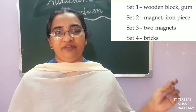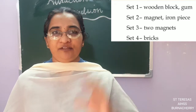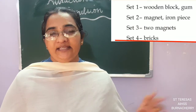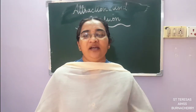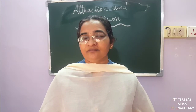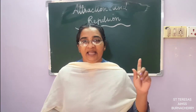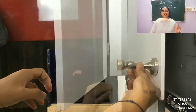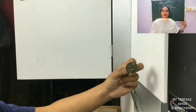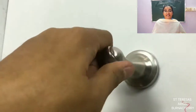Four sets of things are given here. Set one: wooden block and gum. Set two: magnet and an iron piece. Set three: two magnets. Set four: bricks. From these, which are the things Nino and his brother used? Yes — they used a magnet and an iron piece. The magnet gets attracted to the iron piece, so if you keep a magnet on the door and an iron piece on the wall, the door will stick and not bang again.